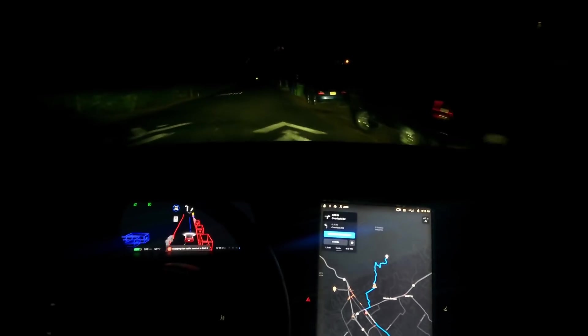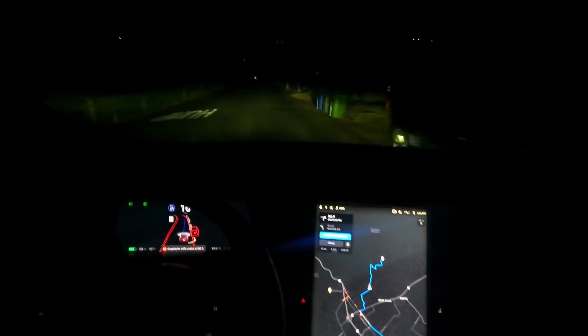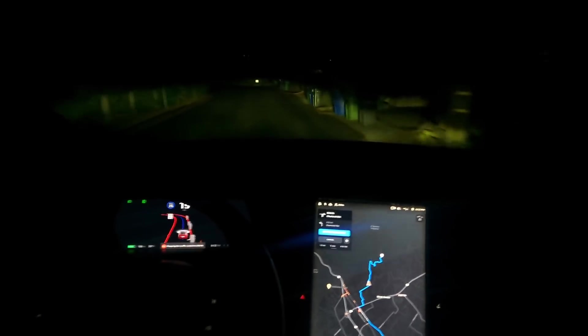Speed bump coming up and it slows down. Dropped to 17 miles an hour. That is awesome.